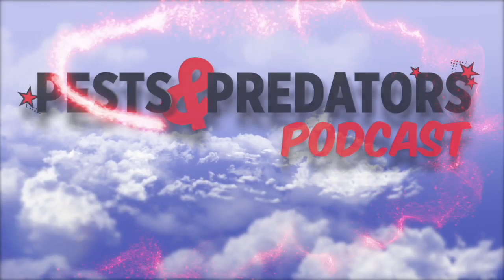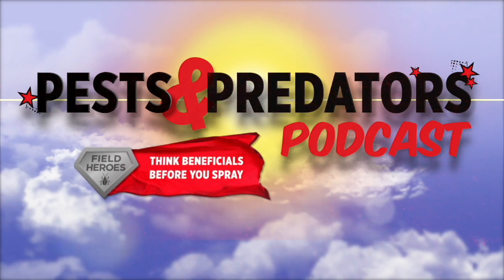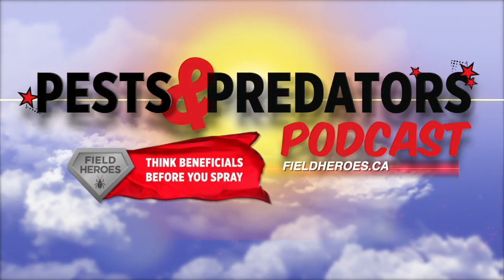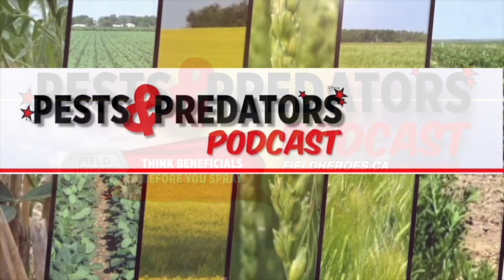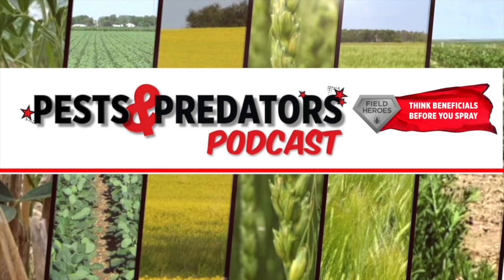The Pest and Predator Podcast is brought to you by Field Heroes, powered by the Western Grains Research Foundation. Visit fieldheroes.ca to learn how beneficial insects can benefit your farm.